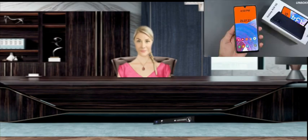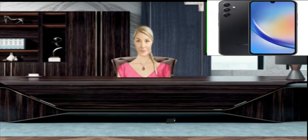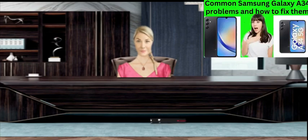Poor battery life on the Samsung Galaxy A34: if your Samsung Galaxy A34 battery is draining quickly, you can follow the steps below to confirm the cause of the problem. How to fix poor battery life on your Samsung Galaxy A34.